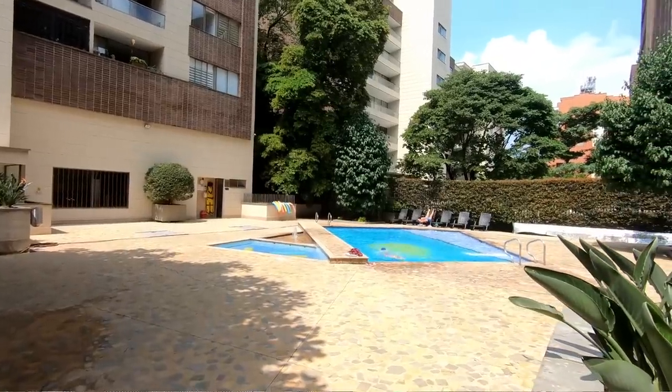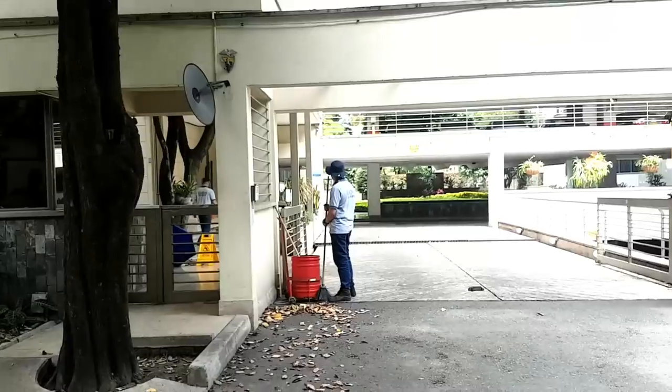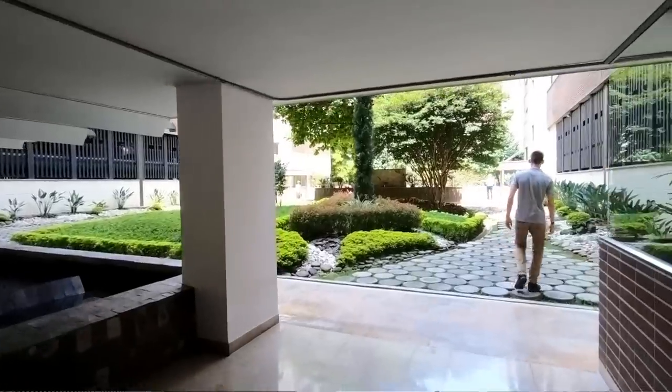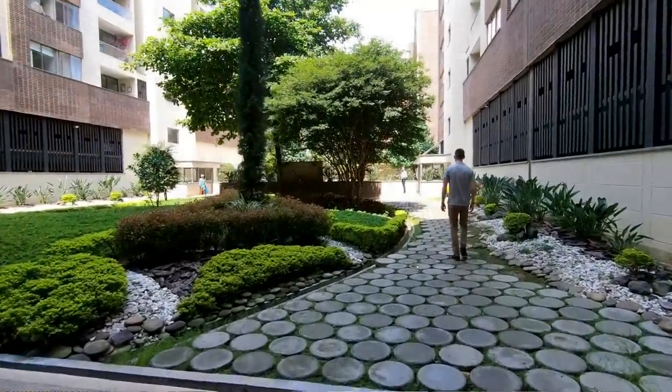Before we show you the apartment, we want to talk about things that are special about apartments in general here in Medellin — one of which is that you have a lot of shared amenities. The typical building in the city has a 24-hour security guard, pool, gym, and a party room that people can reserve and use at night for a barbecue, a kid's party, or whatever you need. These are the typical social amenities in a building.